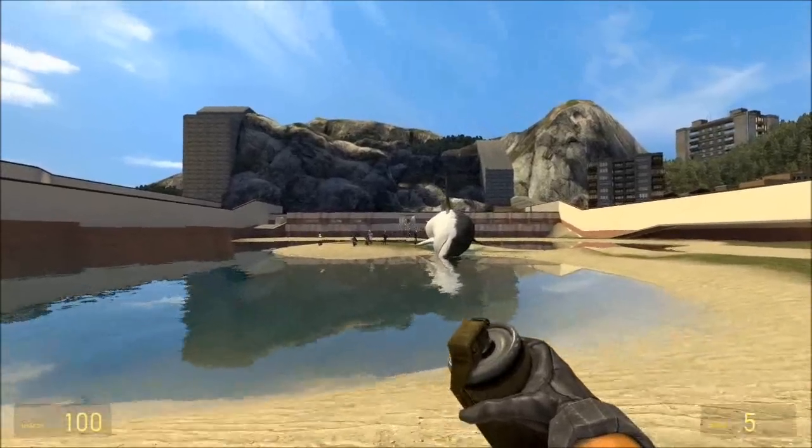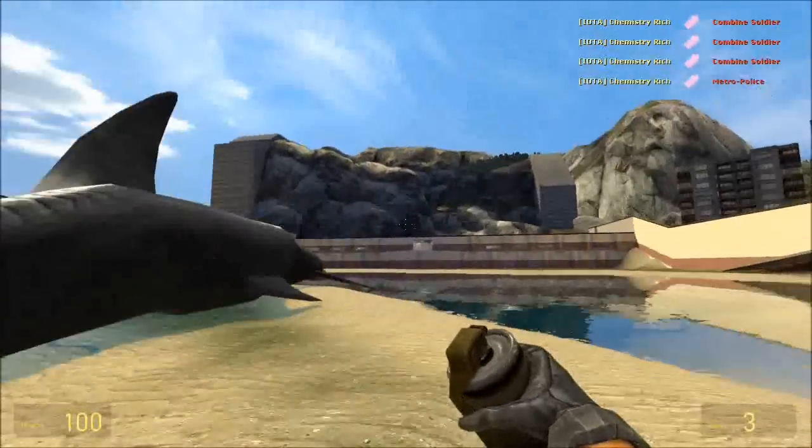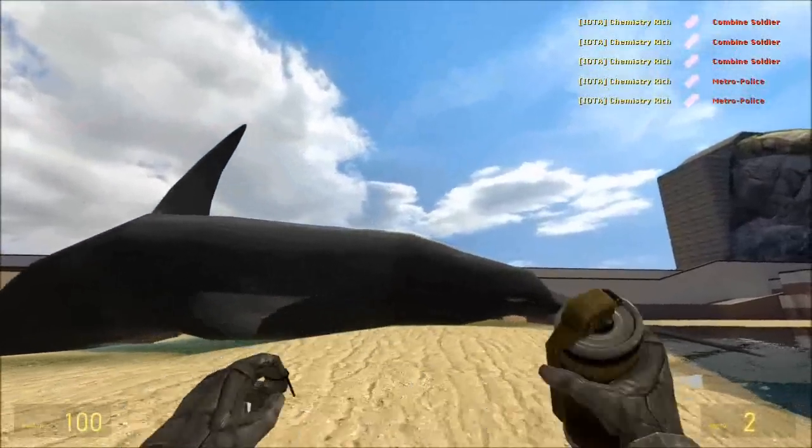Let's see if it's grenade-proof. No, it's not.